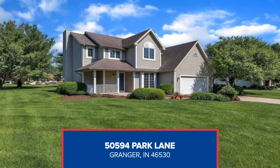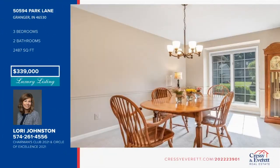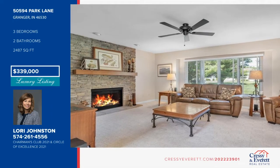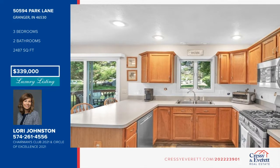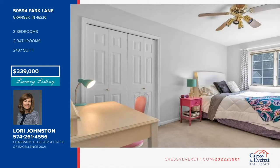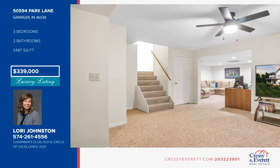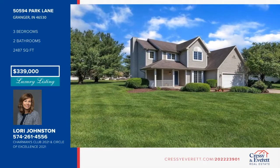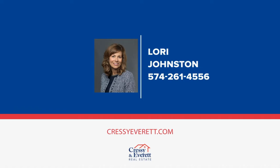Don't miss this one-owner home in PHM schools that has been meticulously maintained. This two-story, three-bedroom home offers a desirable open floor plan. The focal point of the cozy family room is the brand new gas fireplace with gorgeous brick surround. The eat-in kitchen has a breakfast bar and brand new stainless appliances. A formal dining room, powder room, and laundry — washer and dryer included — round out the main level. You'll also find an upstairs master ensuite, finished lower level, and spacious backyard. See it all in person when you contact Lori Johnston.